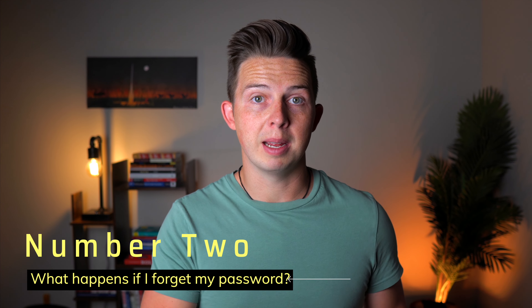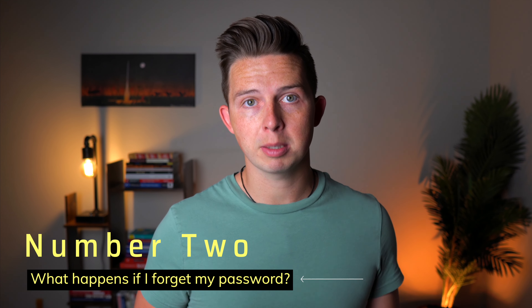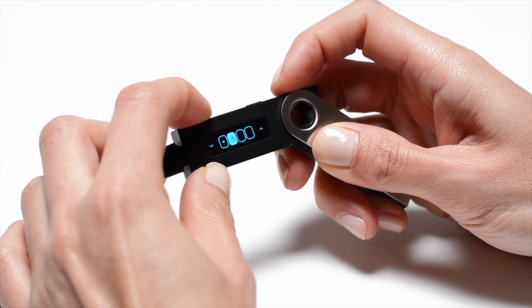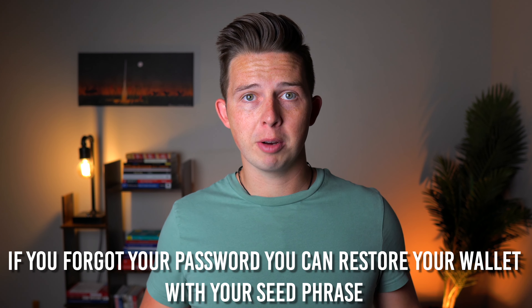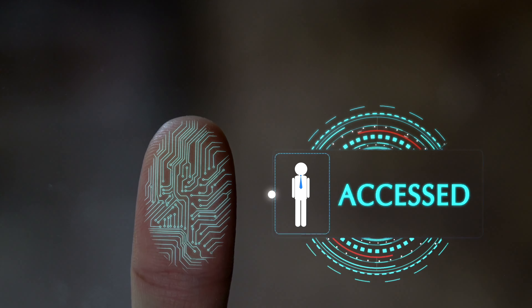The second concern people often have is: what happens if I forget my password? Sometimes people ask about their MetaMask password or their Coinbase Wallet password, but you also have a password on your Ledger device. The great thing is that if you forget your password, your seed phrase overrides it. You can just restore your device or your MetaMask wallet, set it up again with that seed phrase, and you have access to all your crypto again with a new password. So as long as you have your seed phrase safe and secure, you shouldn't worry too much about forgetting your password — though you should remember it too, just to be safe.